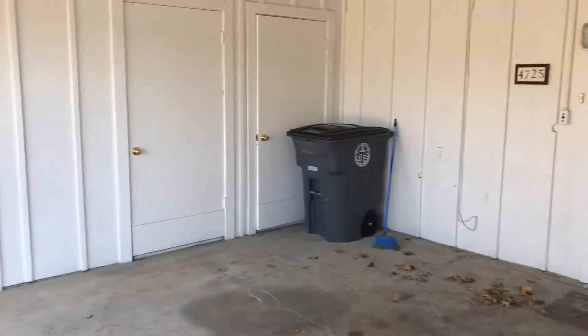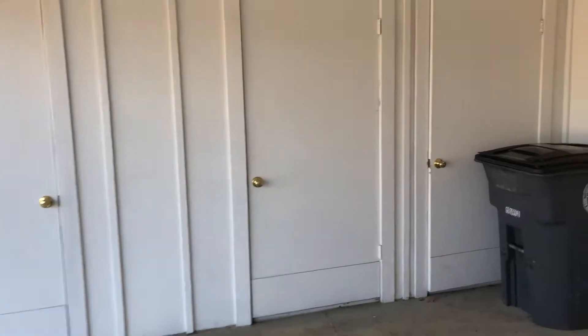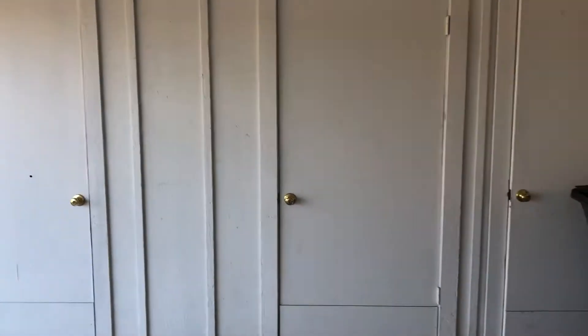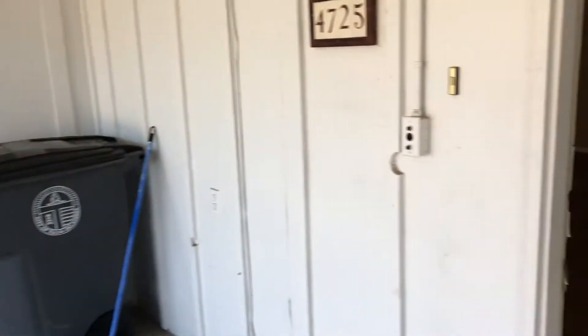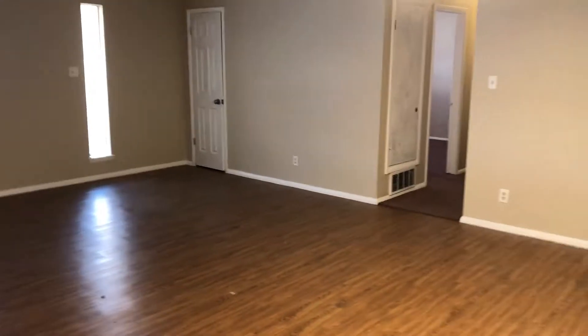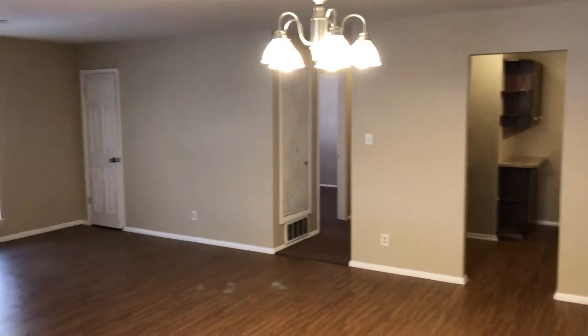There are three very spacious, lockable closets right here at the entry. When you walk in, you walk into the living area — very, very spacious. You can really do a lot with this space; perhaps a little dining room here with a nice chandelier.